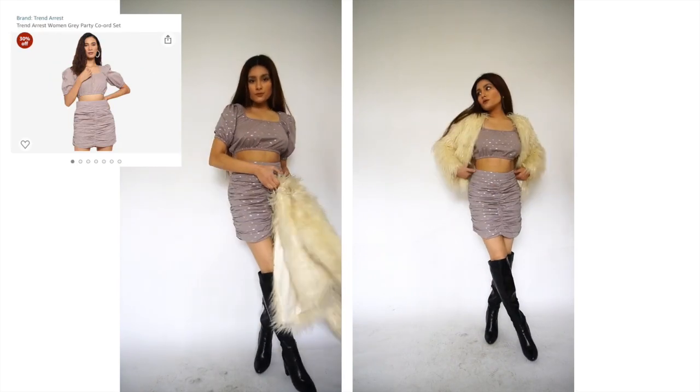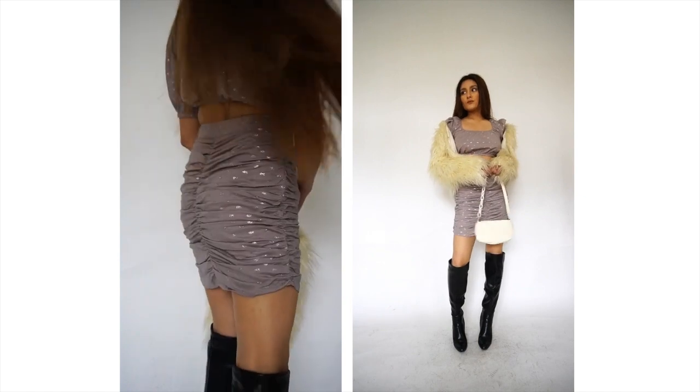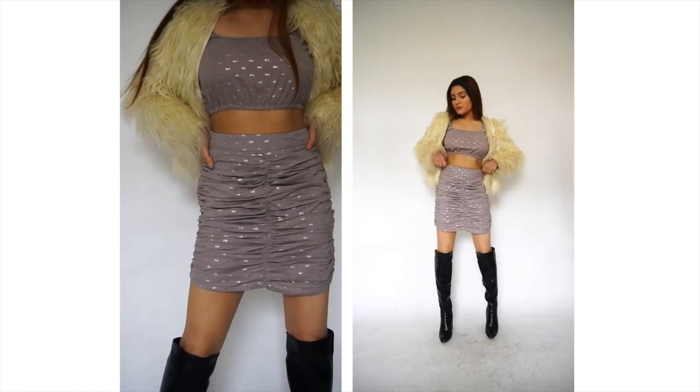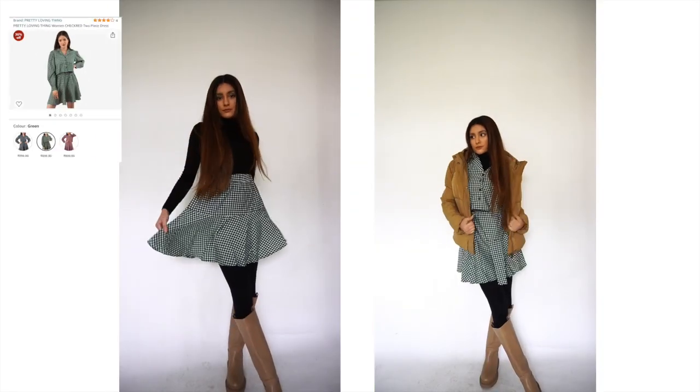Now this is a coord set and not a dress, but I paired it up with the same thigh high boots from the previous outfit and a nice fur jacket. You can also obviously wear a pair of stockings — I did not because I'm personally not fond of them.